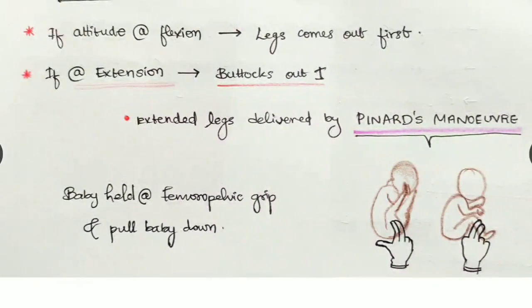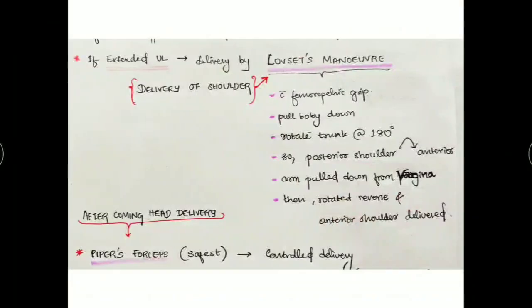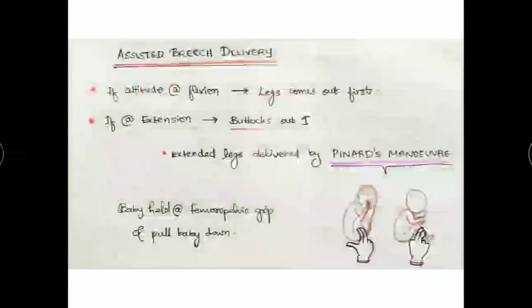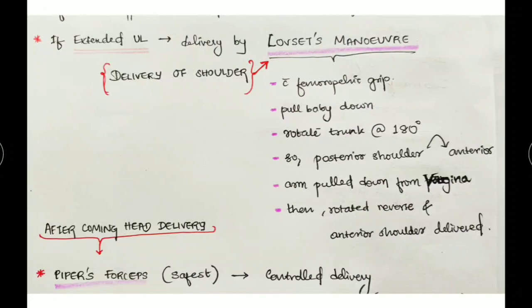One thing to keep in mind: after delivery of the buttocks and legs, the baby is held in the femoro-pelvic grip and pulled down. The femoro-pelvic grip means holding the baby at the femoral and pelvic region like this.